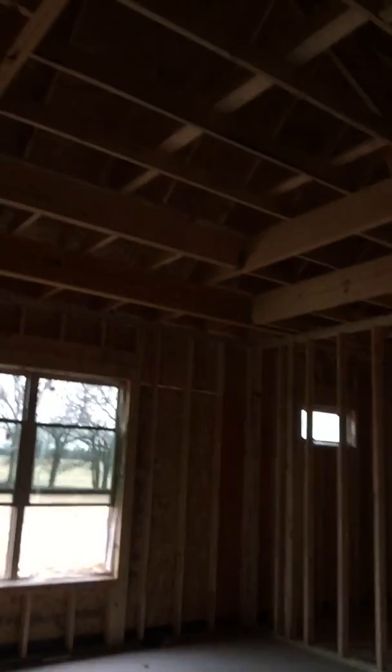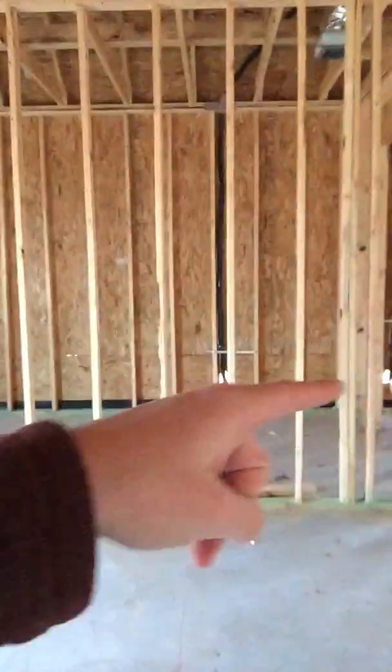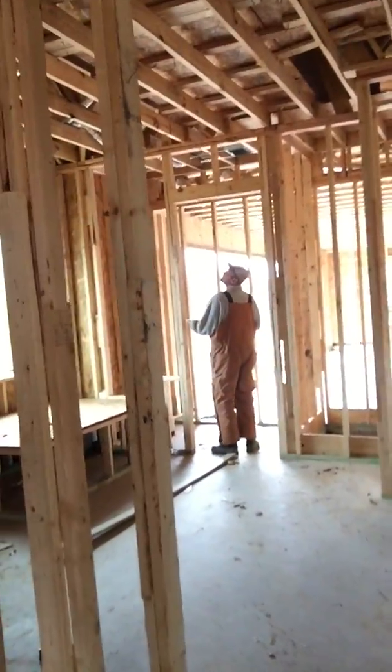You've got a tray ceiling here in your master suite, and look at that massive closet over there. The master suite has dual sinks, a separate shower and tub.